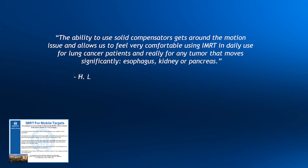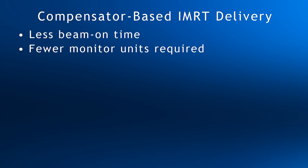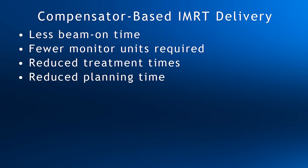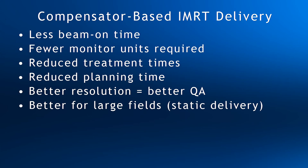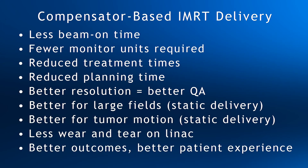This study, as well as others on tumor motion, can be found on our website. To summarize, the use of compensators results in less beam-on time, fewer monitor units required, reduced treatment times, reduced planning time, better resolution equating to better QA, better performance for large fields, better management of tumor motion, less wear and tear on your LINAC, and better outcomes for a better patient experience.